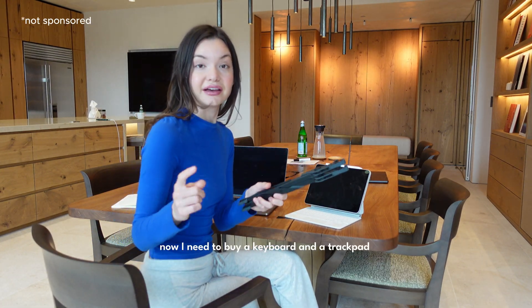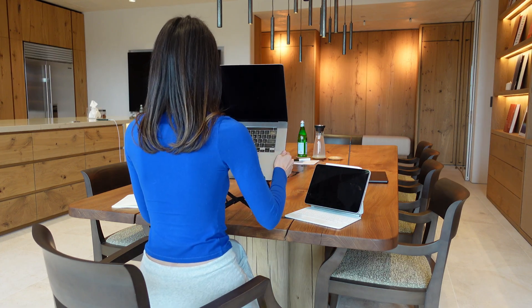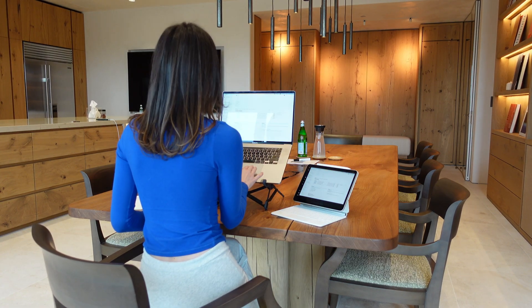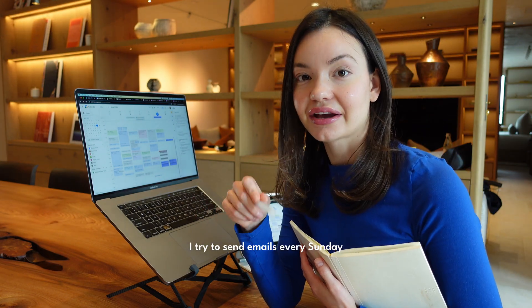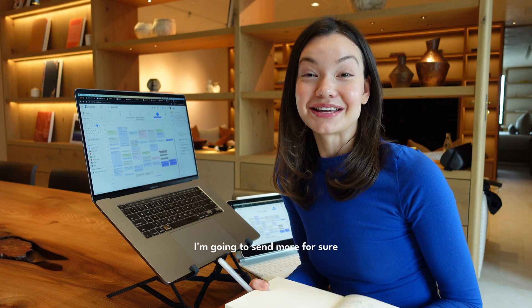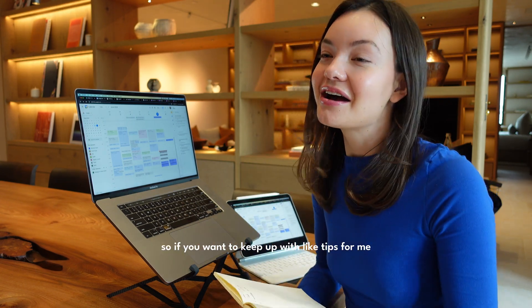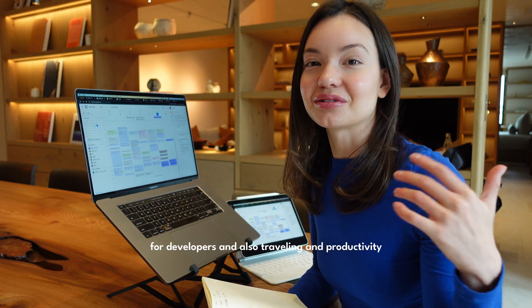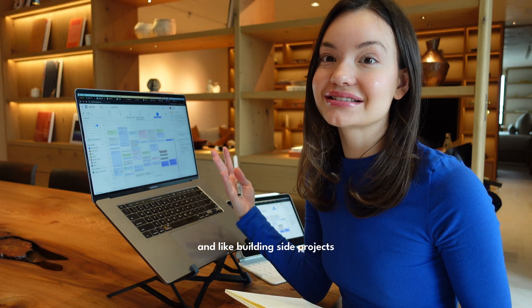Next sent me their new version of a laptop stand and I love it — now I need to buy a keyboard and a trackpad. Also, my newsletter just hit 7,000 subscribers and I'm very happy about it. I try to send emails every Sunday. I'm going to send more for sure, so if you want to keep up with tips for developers, traveling, productivity, and building side projects, subscribe.